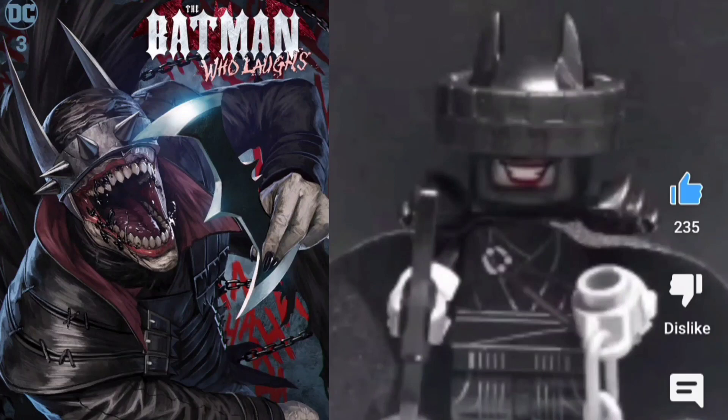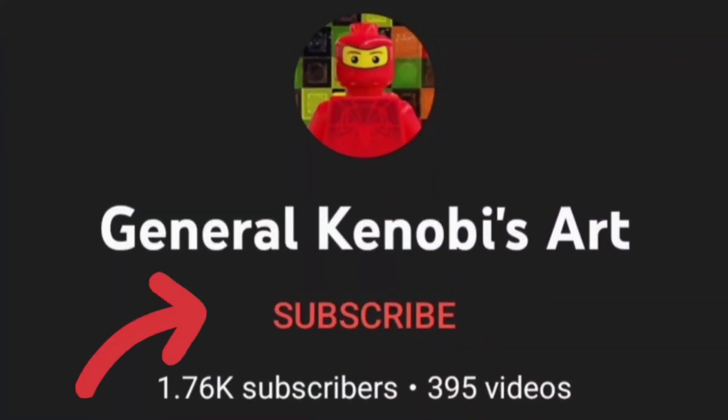Looks amazing — congratulations to General Kenobi's Art, well done! If you haven't already, go sub to his channel. Let's grow this LEGO community.